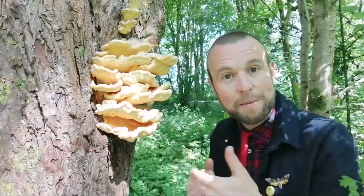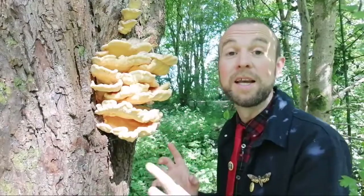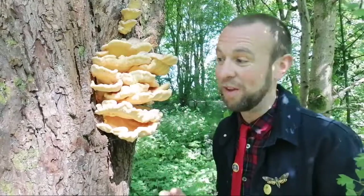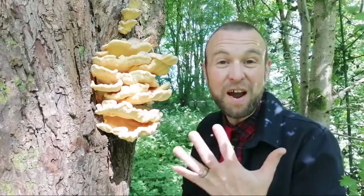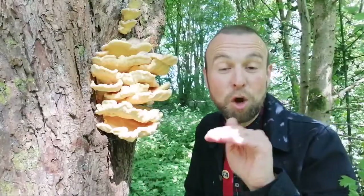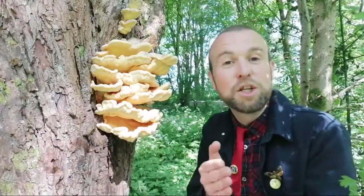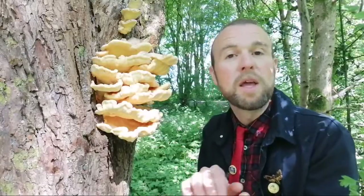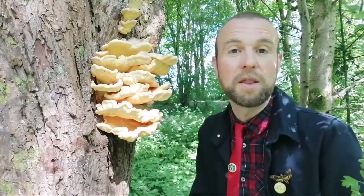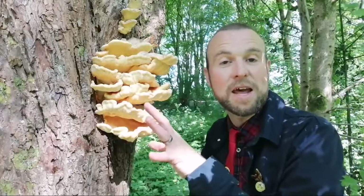We're in late spring now, May, which is a classic time for these to start fruiting — for the fruit bodies to appear on trees. It's fruiting really well this year, in abundance. I'm getting reports all across the country of this doing really well. Yesterday I found five different trees with it growing on in one similar area. With lots of fungi, their fruiting period might only be a couple of weeks, maybe even days or hours for some, and then they're gone right through till autumn.